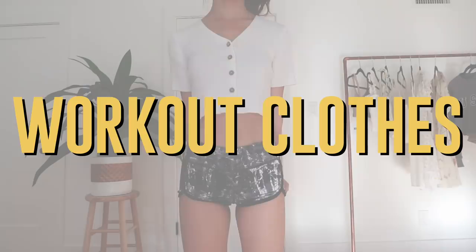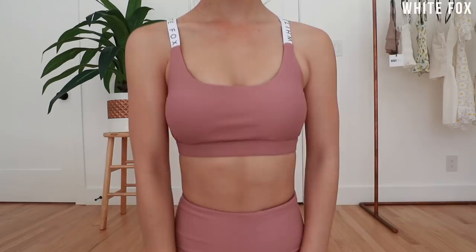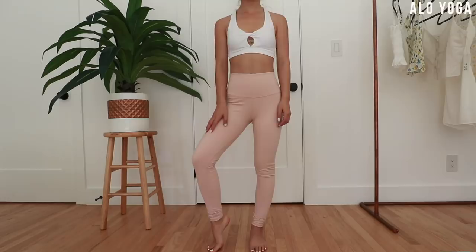Last but not least we have workout clothes. I'm not gonna lie, I'm kind of embarrassed to show you guys this because I barely work out, but I used to do a lot of yoga. I kind of miss the days where everyone just went to the gym wearing raggedy old t-shirts and shorts they've had since middle school, but now everyone wears matching outfits — and I'm not gonna lie, I kind of dig it.